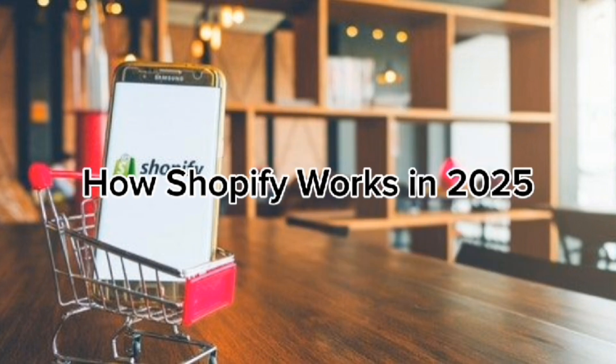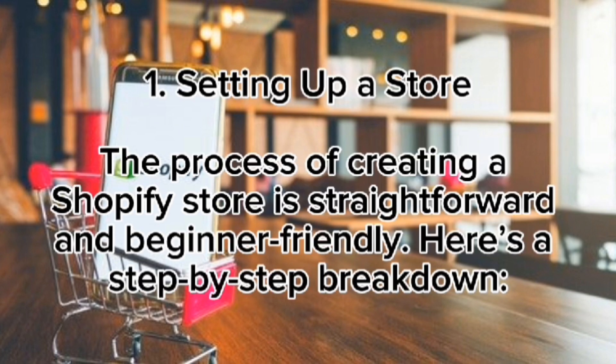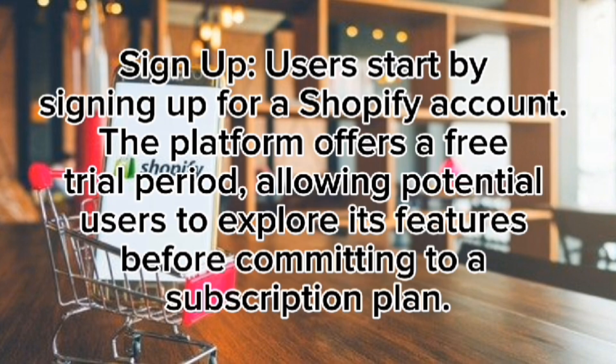How Shopify works in 2025. Setting up a store: the process of creating a Shopify store is straightforward and beginner-friendly. Users start by signing up for a Shopify account. The platform offers a free trial period, allowing potential users to explore its features before committing to a subscription plan.